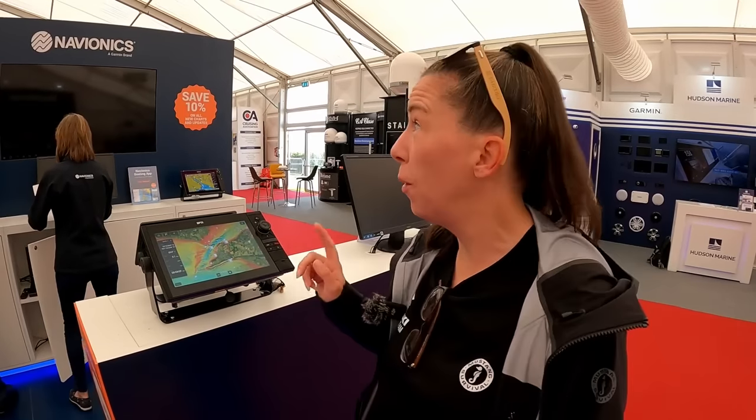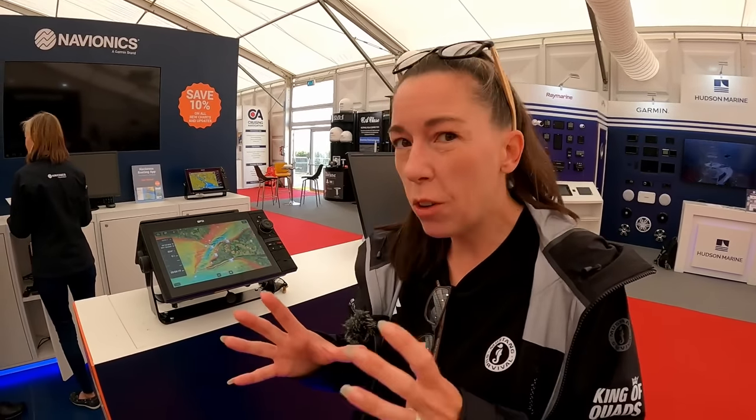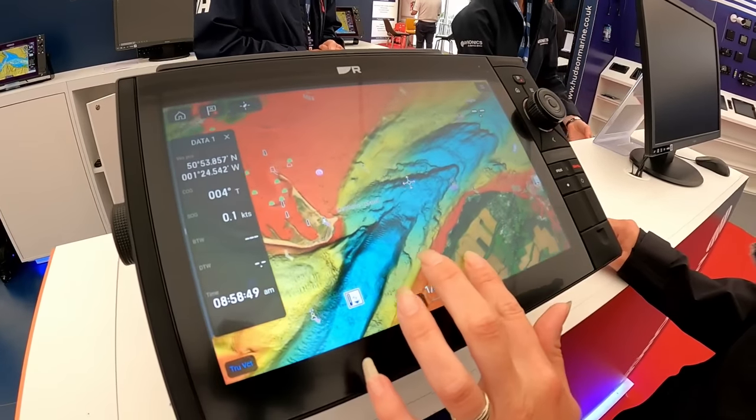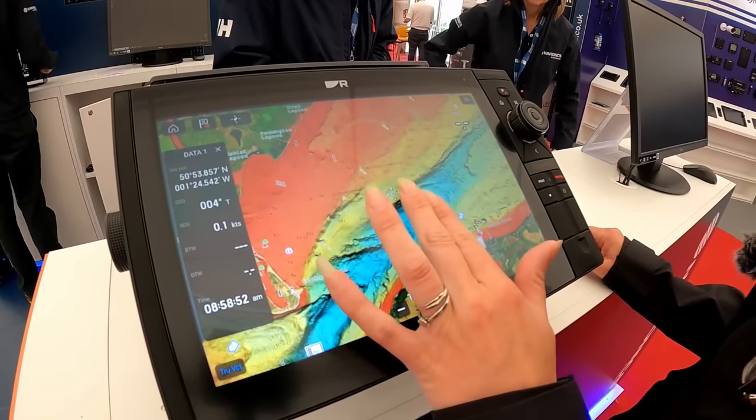We haven't got any charts for the Raymarine screen that we've got on Butara yet, so while we're at the show we've popped over to the Navionics stand to pick up some charts. These are absolutely awesome especially when you're fishing because the relief shading shows you all the detail on the bottom. We've been using these on my phone for the past couple of months and it's really helped identify fishing marks - it's a game changer for finding where the fish are going to be.